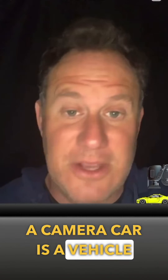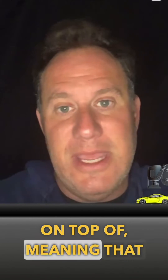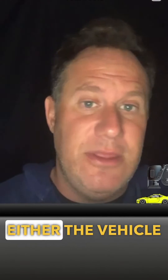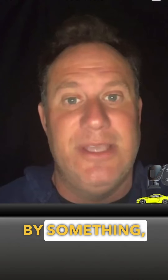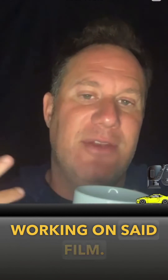What is a camera car? A camera car is a vehicle that you put your camera on top of, meaning that you mount it to either the hood or the side of the vehicle. Either the vehicle is being towed by something, or you are physically driving it if you're an actor working on said film.